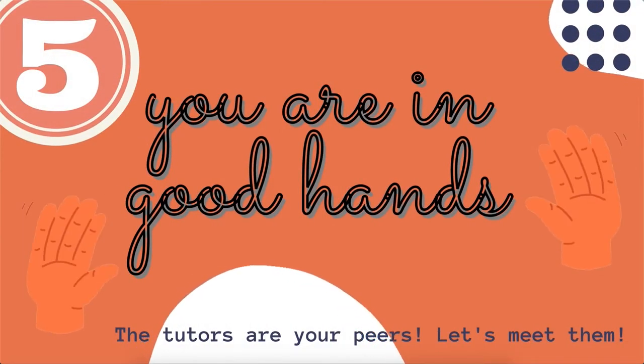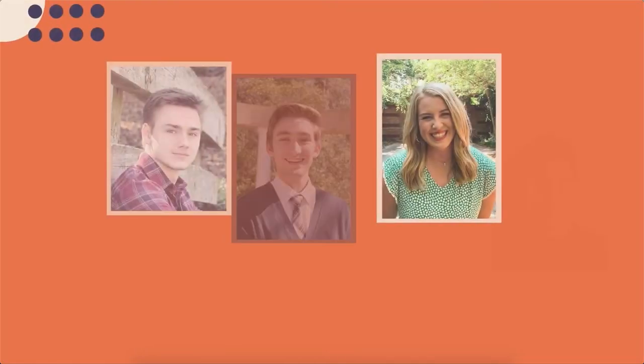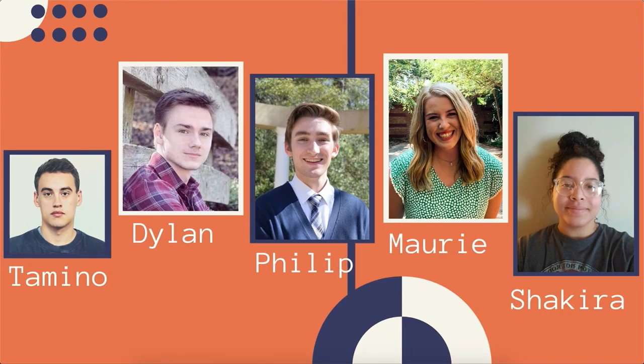Number five, you are in good hands. The tutors are your peers. All of our tutors have excelled in their courses, and their instructors also feel that they would do an outstanding job in helping other students learn the material.